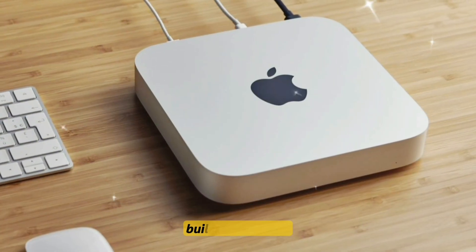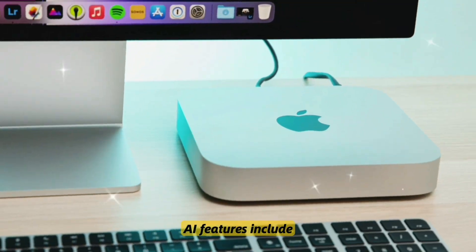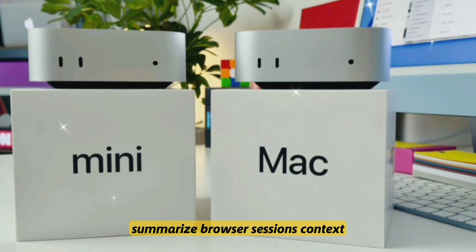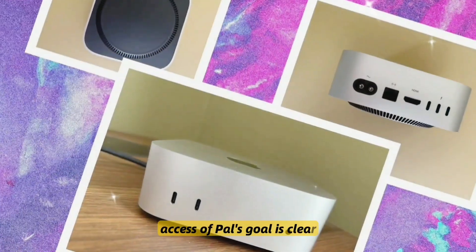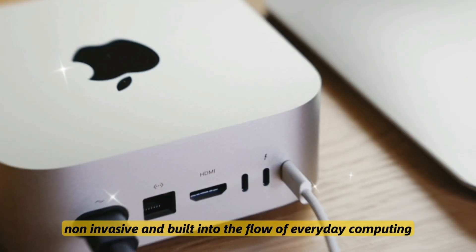macOS Sequoia is built for AI and changes how we use macOS. AI features include smart desktop widget suggestions, app-specific AI shortcuts, the ability to summarize browser sessions, context-aware reminders, and iPhone live screen mirroring with full control access. Apple's goal is clear: make AI seamless, non-invasive, and built into the flow of everyday computing.